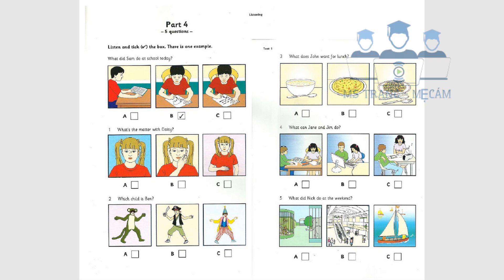What's the matter with Daisy? What would you like to eat, Daisy? I'm not very hungry, Mum. I don't want any breakfast. What's the matter? Have you got toothache, or does your stomach hurt? No, I've got earache and I'm hot. Well, you can't go to school today.